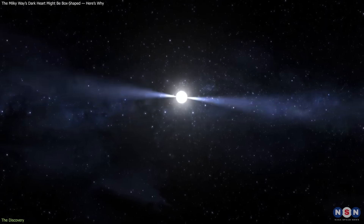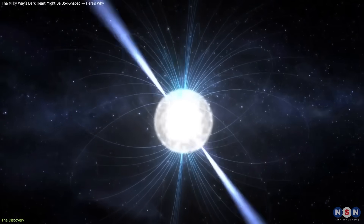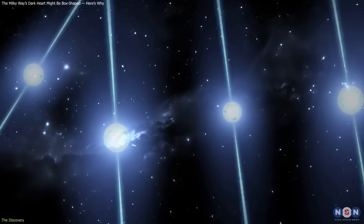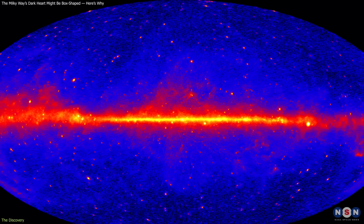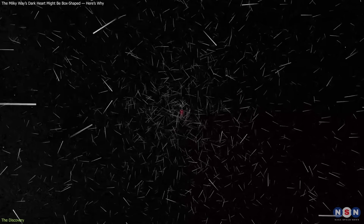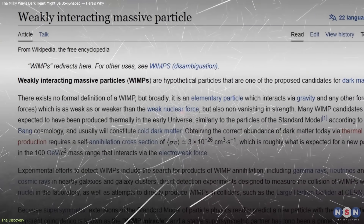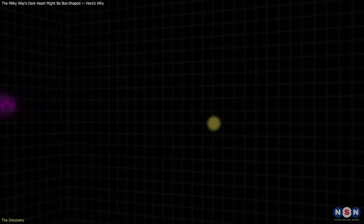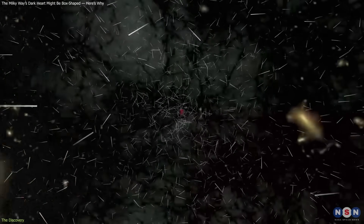Two theories quickly formed. One pointed to millisecond pulsars – ultra-dense, fast-spinning neutron stars that release gamma-ray beams as they rotate hundreds of times per second. If thousands of such pulsars were buried in the galactic bulge, their combined output could reproduce the observed glow. The other theory focused on dark matter annihilation. If dark matter particles, such as WIMPs – weakly interacting massive particles – collided and destroyed one another, they could produce bursts of gamma rays. Detecting the signal would provide the first indirect evidence of dark matter – a revolutionary breakthrough.